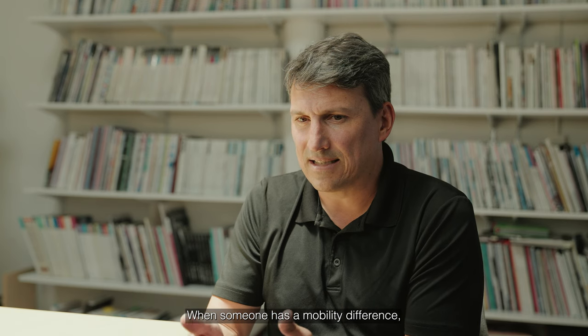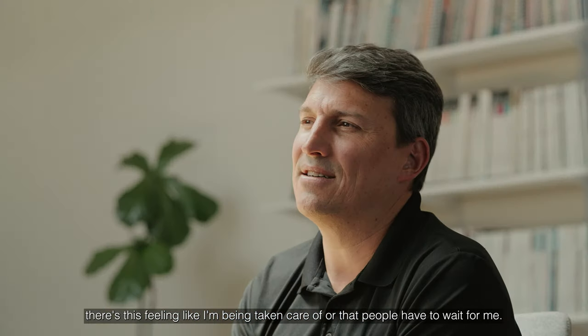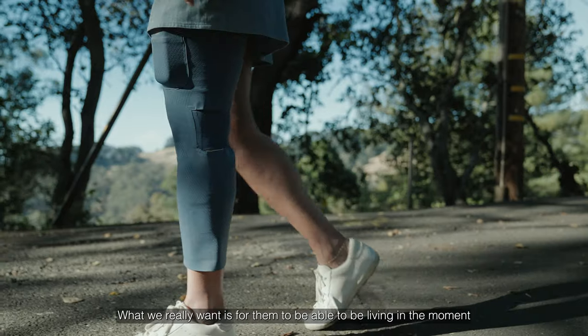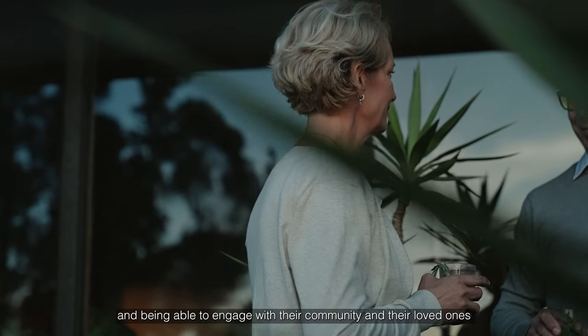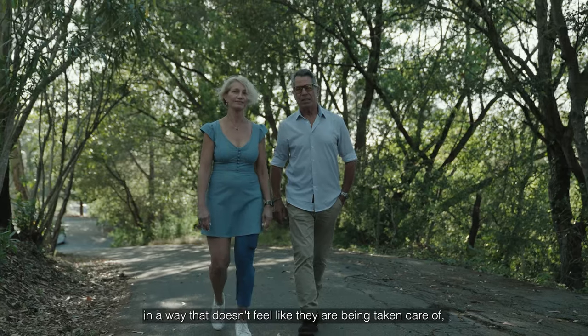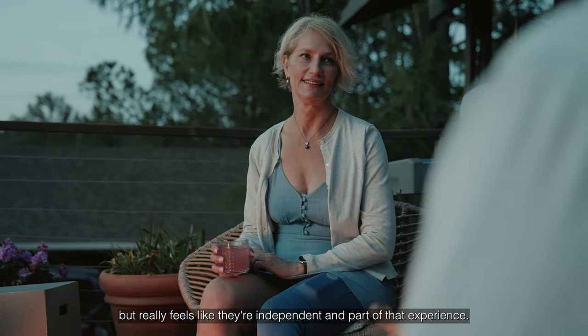When someone has a mobility difference, there's this feeling like they're being taken care of, or that people have to wait for them. What we really want is for them to be living in the moment and able to engage with their community and their loved ones in a way that doesn't feel like they're being taken care of, but really feels like they're independent and part of that experience.